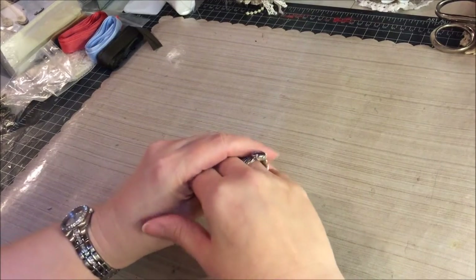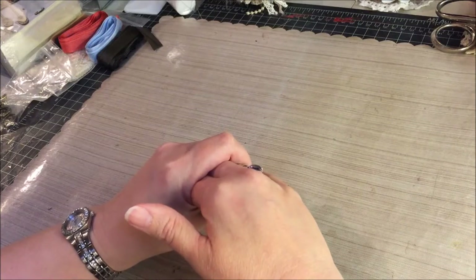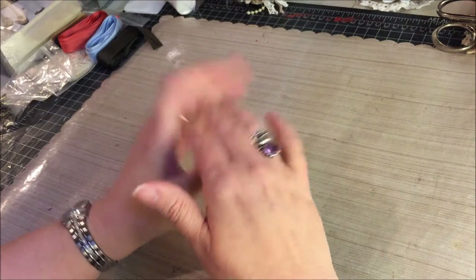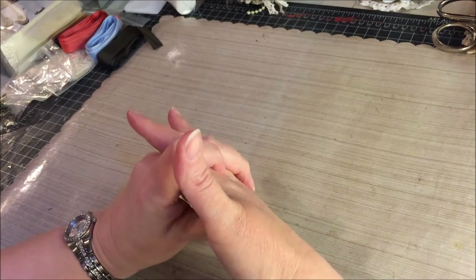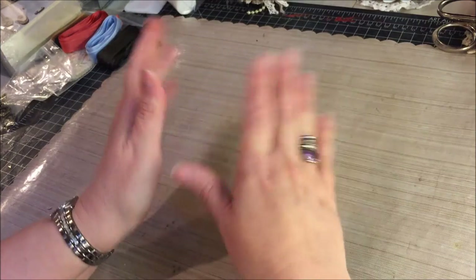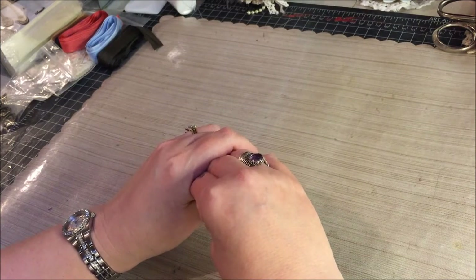Hi, everyone. This is Kim. I am a creative design team member for Country Craft Creations. Everything I'm going to show you today I received from Tammy Merrill, who is the owner of Country Craft Creations. This is actually my second haul as a design team member, and she sent me some fabulous things to work with. I'd like to share them with you so you can see the types of things she sells at her store.